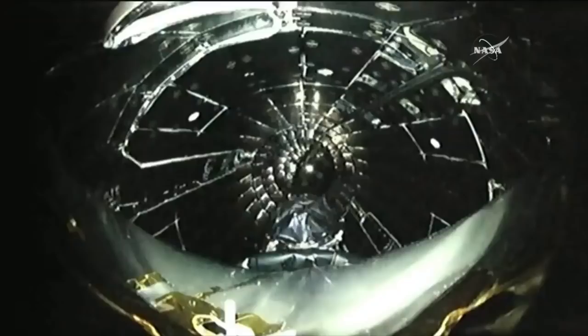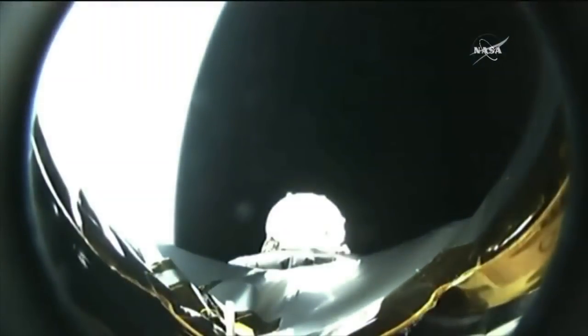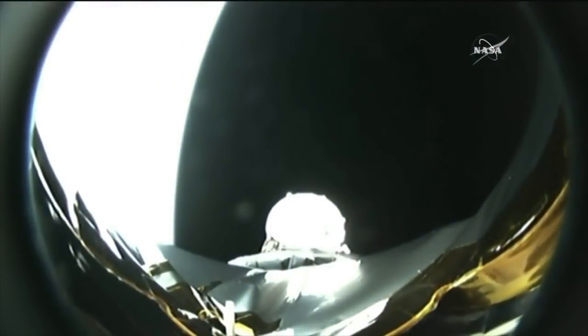Standing by for fairing jettison. The fairing has protected TESS on its way through the atmosphere, and we're just seconds away from jettison. Operation confirmed — and we have visual confirmation of the fairing jettison as well.